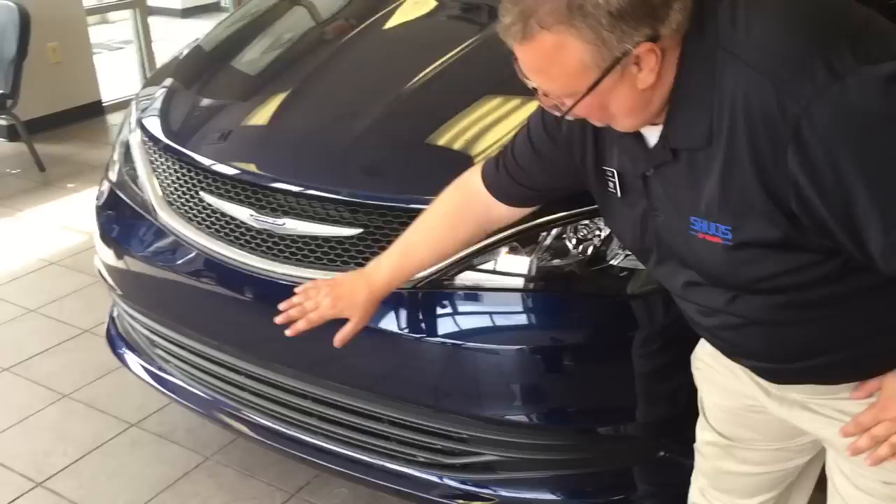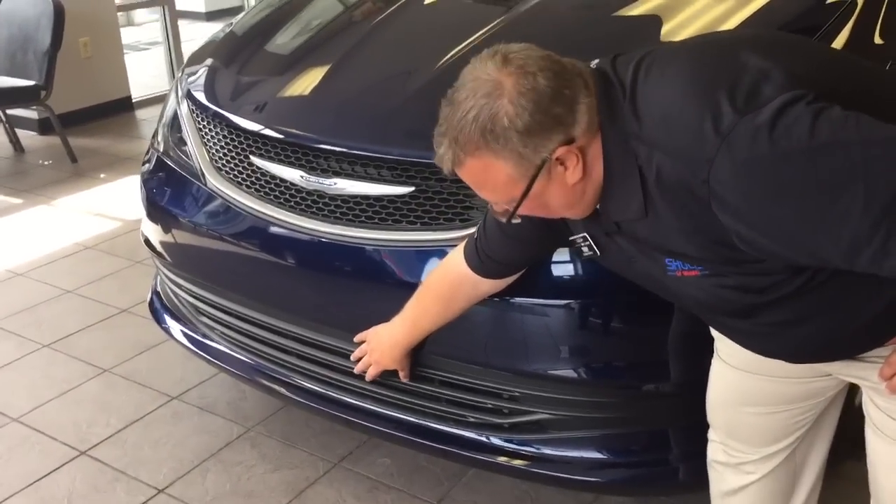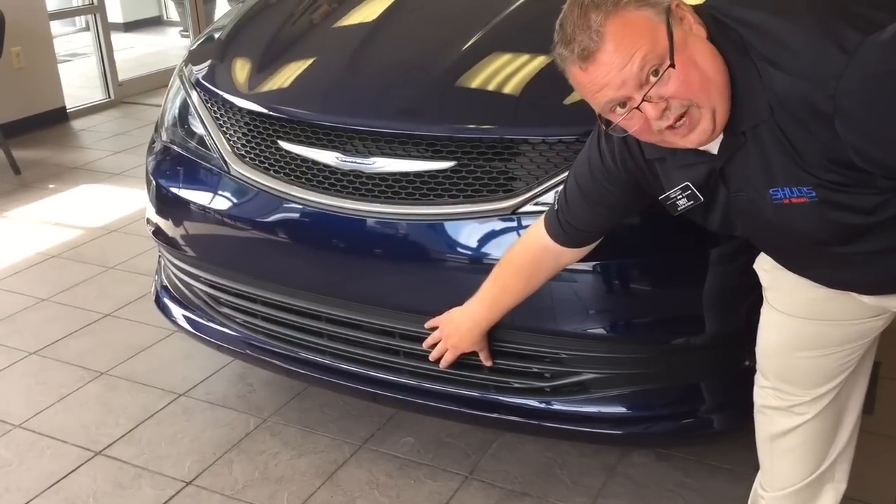We'll come around here to the side. This is where your forward collision warning and your adaptive cruise control is going to be mounted when so equipped. In fact, there are over 100 available standard and available safety features on this new Chrysler Pacifica.